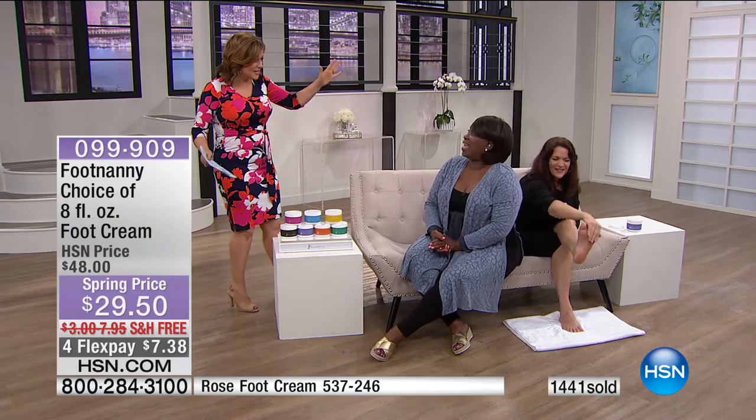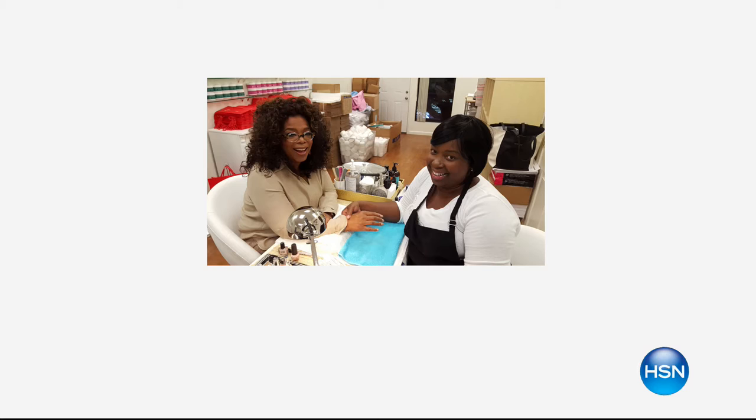The famous tweet from Oprah. Gloria didn't know it was going to happen — Oprah loved the name Footnanny and decided to tweet about it. When the tweet went out, Gloria says, the heavens opened up. It was something she had been doing since she was a little girl, and to see it all come together like that was incredible.